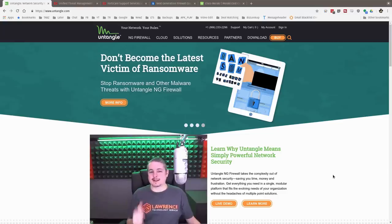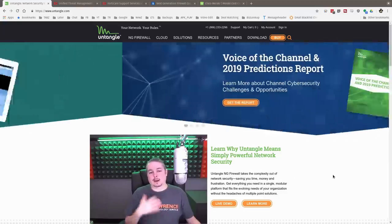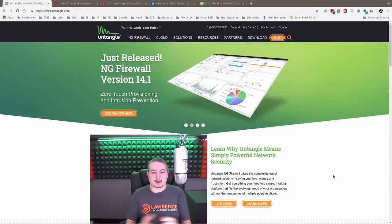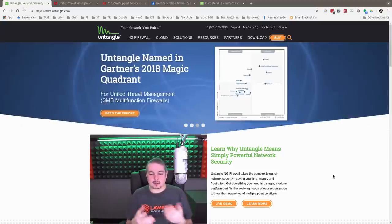We're going to talk today about Untangle Firewall. A lot of people have asked me because I've done so many firewall reviews, and I'm obviously a big advocate of PFSense because I really like open source firewalls. But there are times when you need something that does full web filtering, is turnkey, is easy to use, and is a good solution. I've looked at a handful of them and immediately got agitated with them.